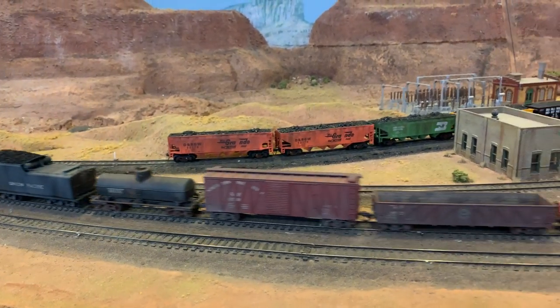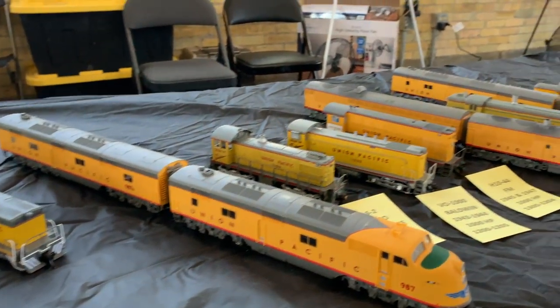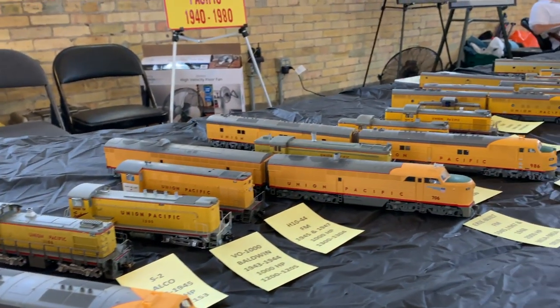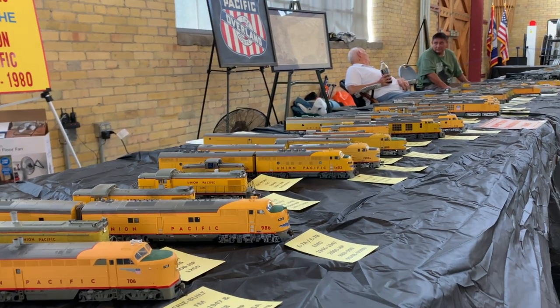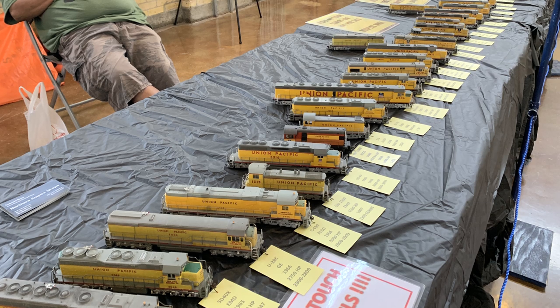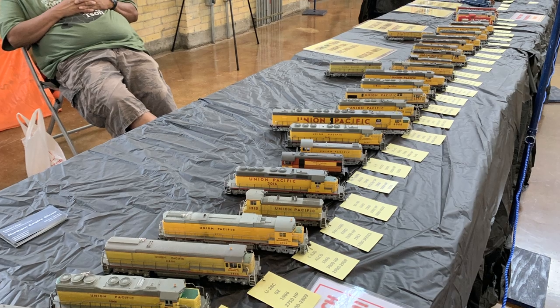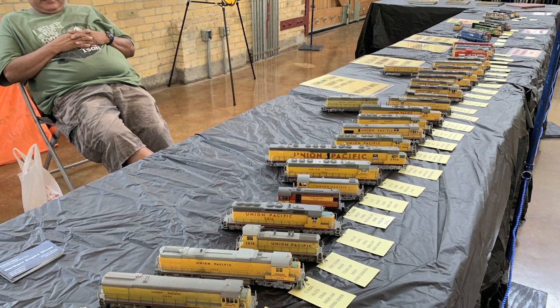Fred Bainey brings his collection to all of the shows and displays it for everybody. He's been collecting Union Pacific locomotives from 1940 to 1980, his goal being to duplicate every style of engine they operated during that 40-year period. It's quite a project — he's almost got them all. Union Pacific ran a lot of different types of engines, some of them very unusual.